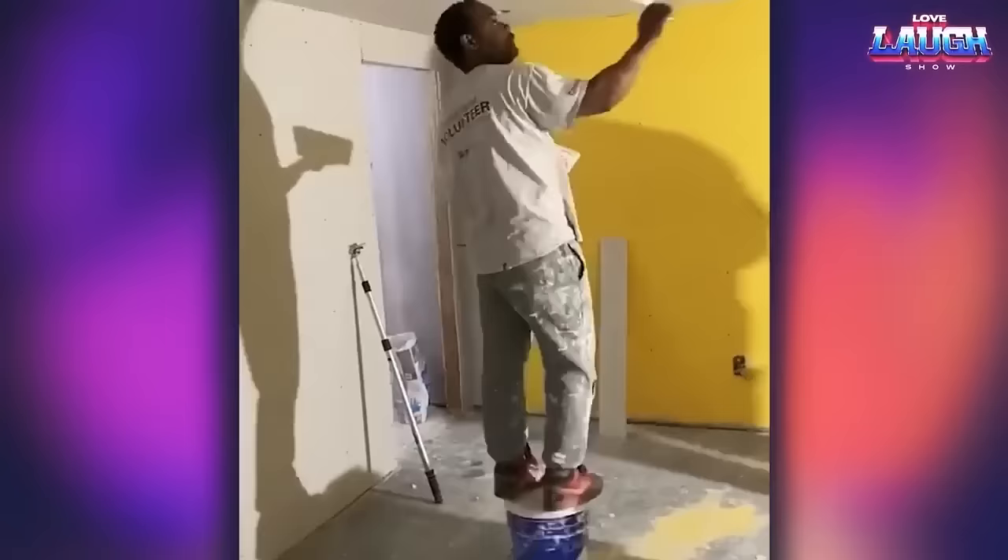This worker has mastered bucket management, making his job easier — he masterfully moves across the floor standing on his bucket to paint all the places on the ceiling.